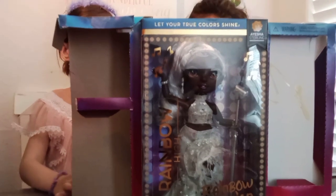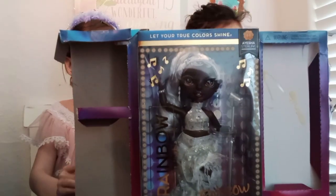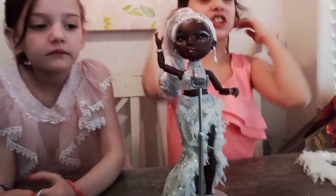Now it's the moment everyone's been waiting for — let's unbox Ayesha! Here's Ayesha out of the box! She looks beautiful! Yeah! I look so beautiful!